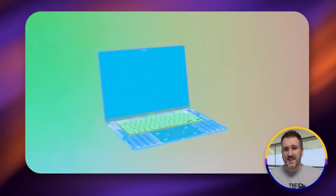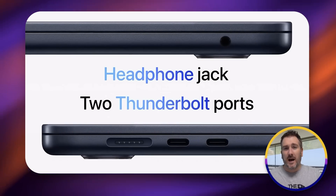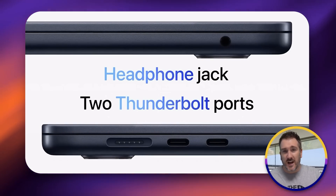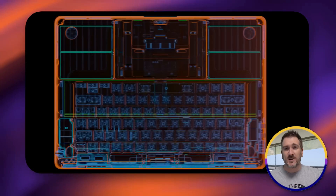Currently the MacBook Air is going through its fourth design change, which came out in 2022 with the M2. The design is absolutely amazing — it has a MagSafe connection on the side and two Thunderbolt 4 ports on the same side as the MagSafe charger. The MacBook Air is completely fanless, so you don't hear any noise even if you push it to its limits.